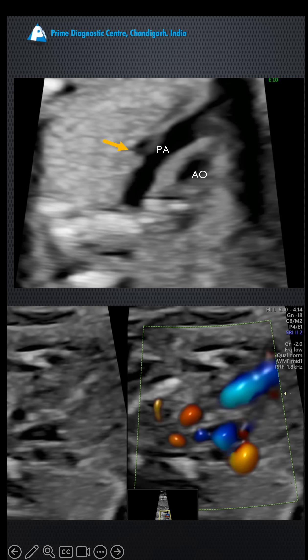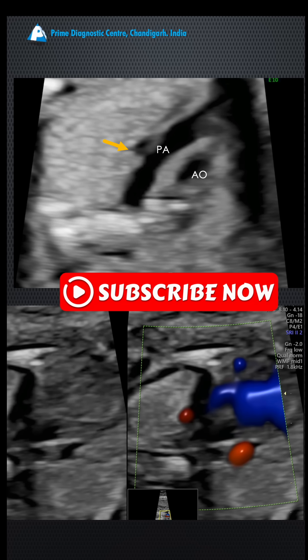On color Doppler, the left SVC is seen draining into the dilated coronary sinus, which confirms the diagnosis.